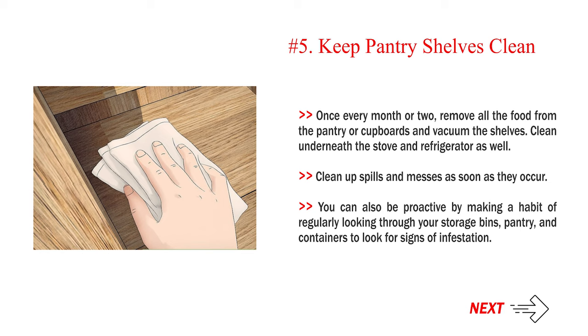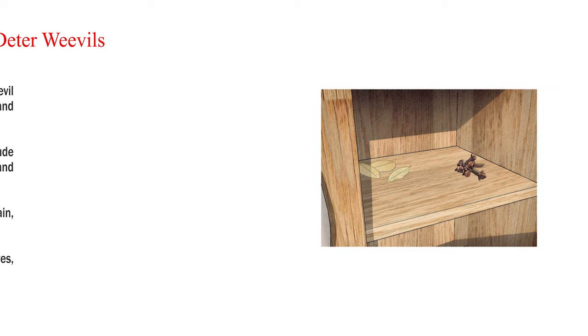Once every month or two, remove all the food from the pantry or cupboards and vacuum the shelves. Clean underneath the stove and refrigerator as well. Clean up spills and messes as soon as they occur. You can also be proactive by regularly looking through your storage bins, pantry, and containers for signs of infestation.